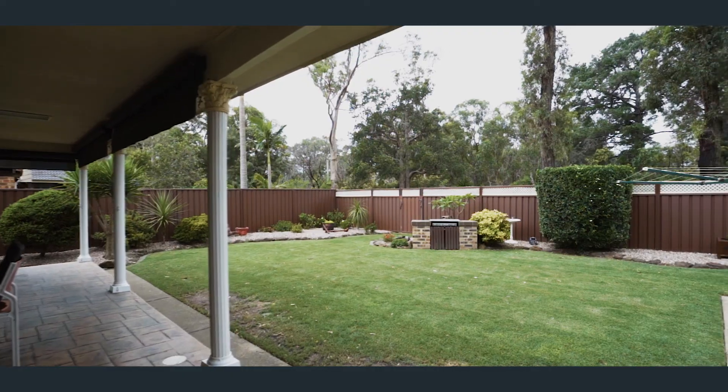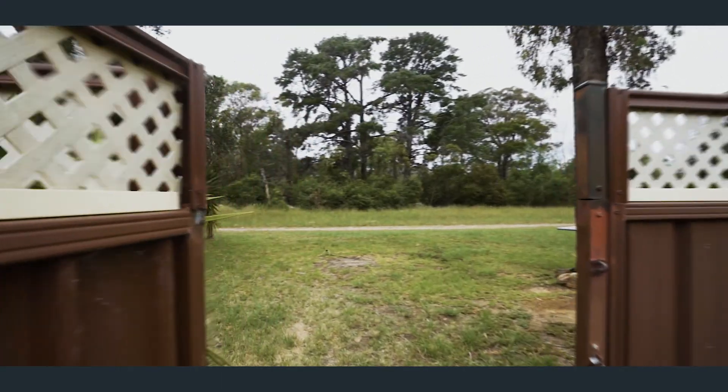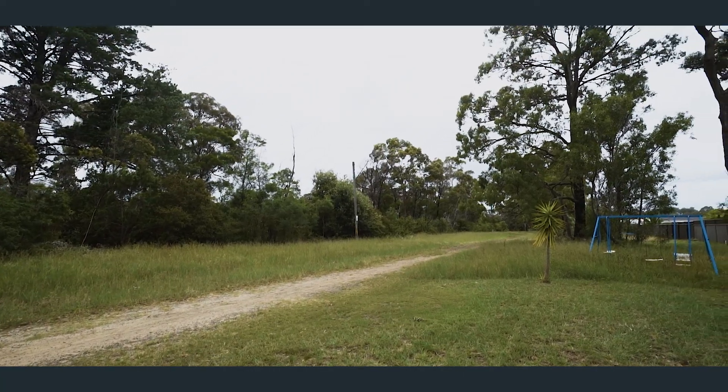The backyard is level and offers plenty of space. Sneak out the rear gate and enjoy a beautiful walk along the protected bushland track that also provides a country backdrop.